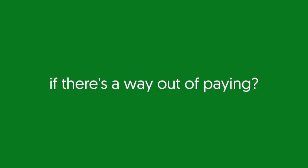Received a bus lane fine and wondering if there's a way out of paying? Today we'll try and find out why you might have received one, how they work, and a few good excuses to get out of paying.